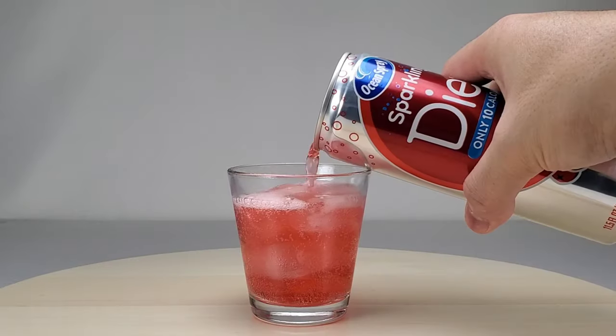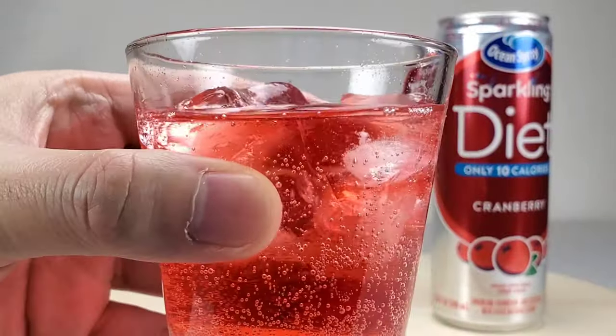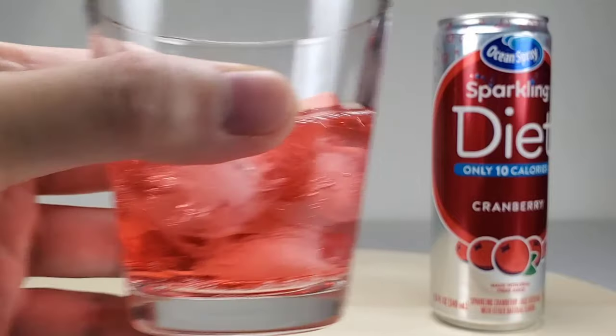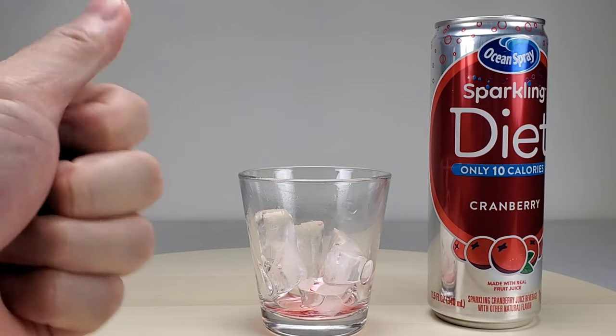Let's open the can and pour. You can see all the bubbles. Let's take a sip. Lovely — that's the right amount of sweetness, in between sparkling water and soda. Let's take another drink. Yummy. Overall it is very refreshing and a great alternative to soda if you want a low calorie carbonated beverage.